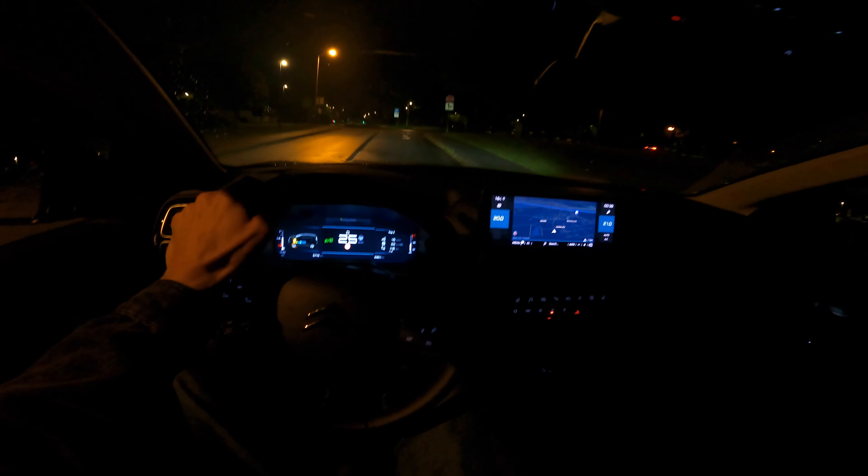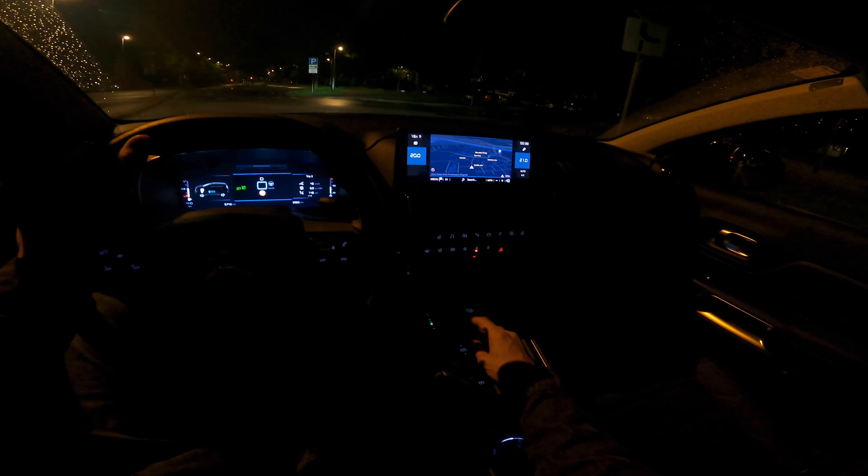Don't worry — we'll just charge it by recuperating when we let go of the gas. The car slows down by recuperating, which charges the small battery. I'm driving in normal mode now.